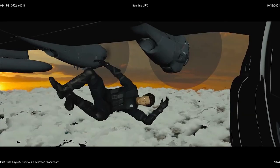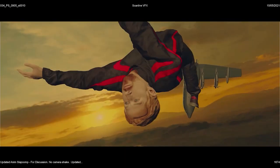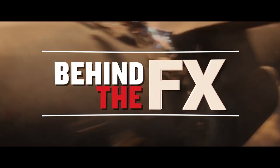This film is just sort of wall-to-wall action. I've always been a big fan of chasing new technology and figuring out ways to create moments or experiences or shots that we haven't seen before. I'm Ryan Gosling, and we're about to go behind the effects of The Gray Man.